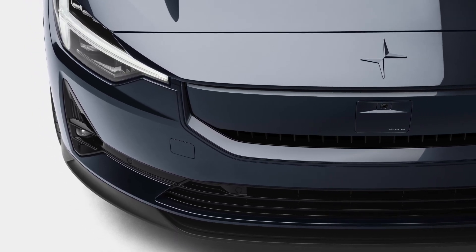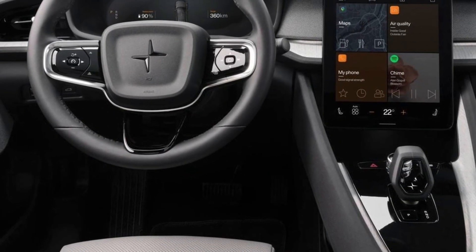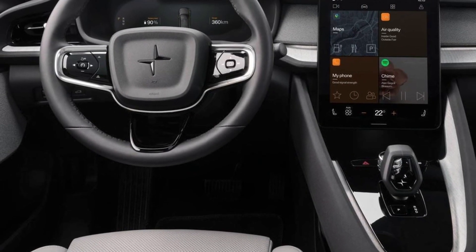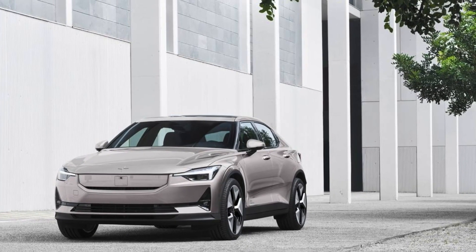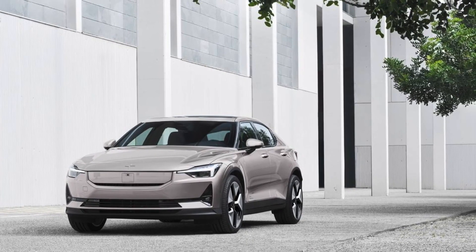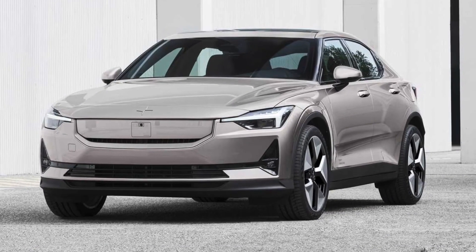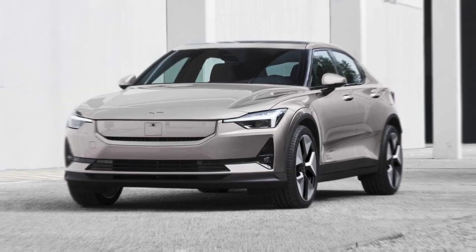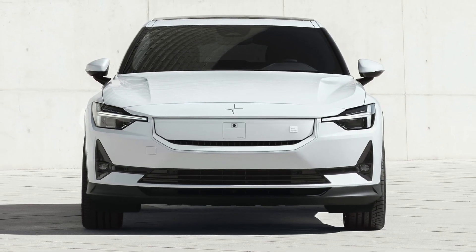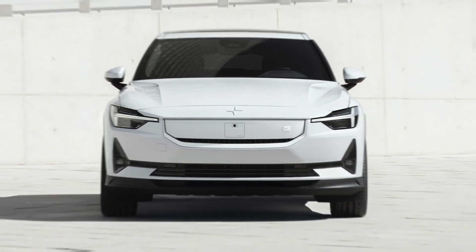Even more fun will come courtesy of the new performance trim that adds another 40 kilowatts of power for a total of 350 kilowatts. The resulting 4.2 second sprint to 100 kilometers per hour is a serious achievement and this model will surely gain its own fans. The good news is that the performance option is a software solution, which means a quick and easy OTA update after paying for it, without any mechanical intervention required.